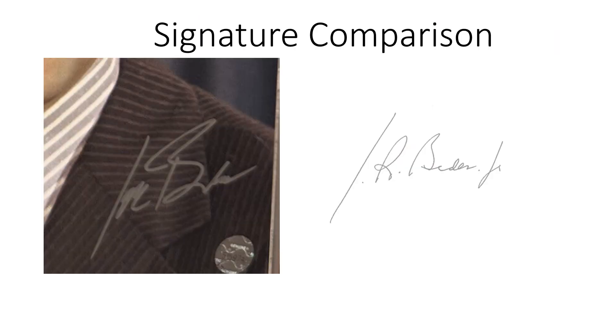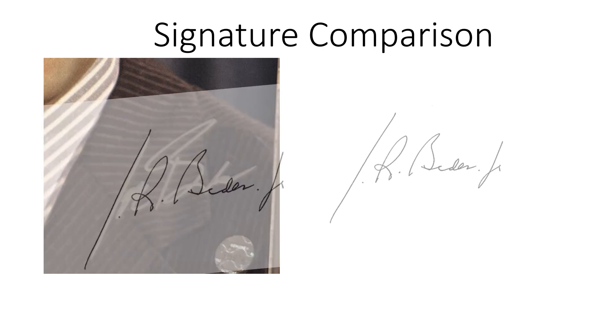However, his current signature on executive orders is on the right and it does not match at all. Here I've superimposed the executive order signature on top of the 1972 signature, and as you can see it doesn't match at all. There's an R instead of Joe, and there's a 'junior' where he never signed 'junior' before.